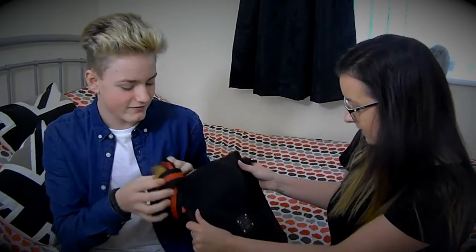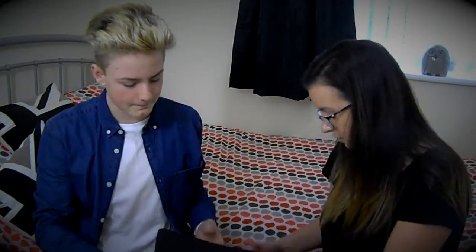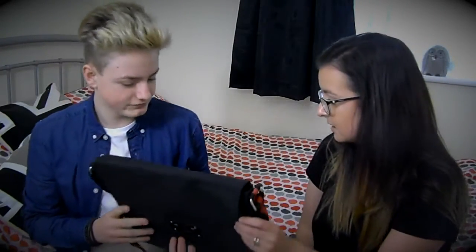I got a Givenchy bag off eBay for 15 pounds. I was looking on Amazon and they were about 30 to 35 pounds. I paid to put phones and stuff and money in it. I love the strap as well — it's adjustable, so you can make it long or short. I used it for school but it's a bit too small for that; I use it for travel. Get on eBay, you might find yourself a really good bargain.